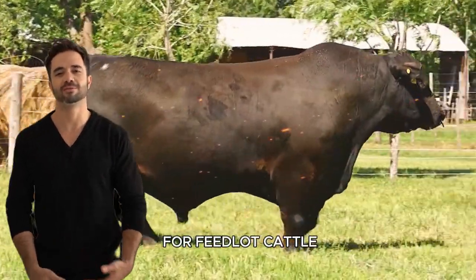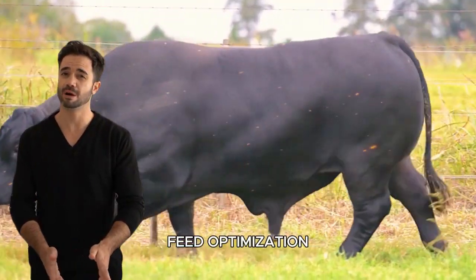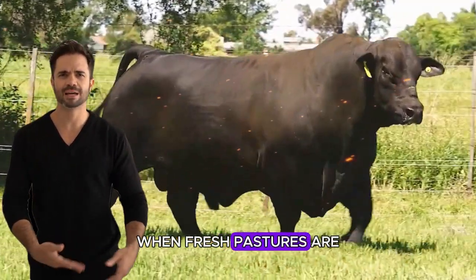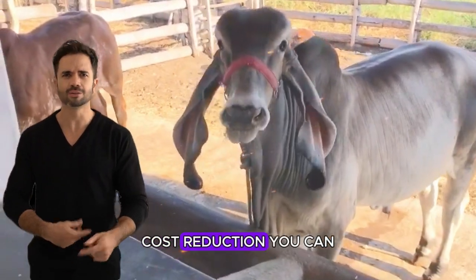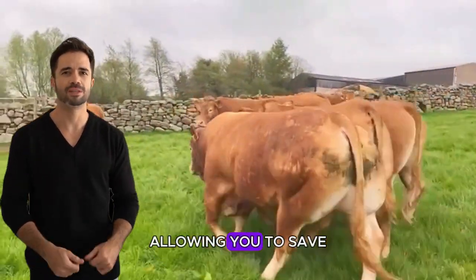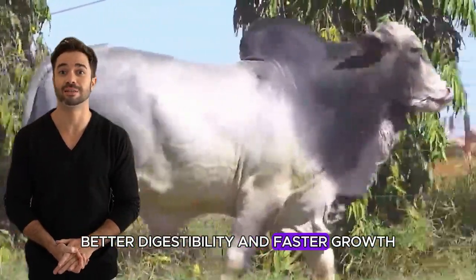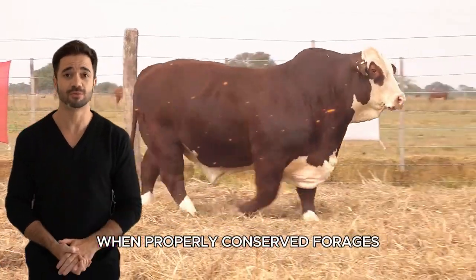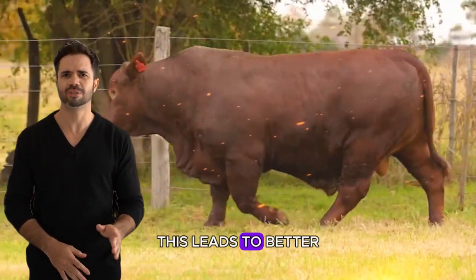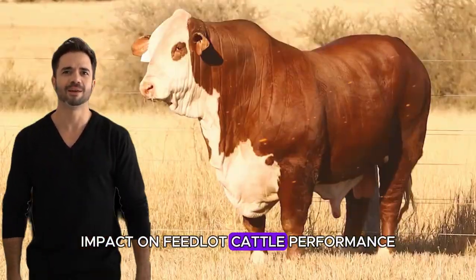Why are conserved forages important for feedlot cattle? They are essential for several key reasons. Feed optimization: they provide a proper balance of nutrients during times of the year when fresh pastures are not available. Cost reduction: you can conserve high-quality forages during seasons of grass abundance, allowing you to save on purchased feed during periods of scarcity. Better digestibility and faster growth: when properly conserved, forages maintain their high fiber content, crucial for digestive health, leading to better nutrient absorption, faster weight gain, and quicker fattening.